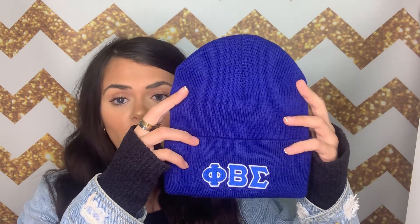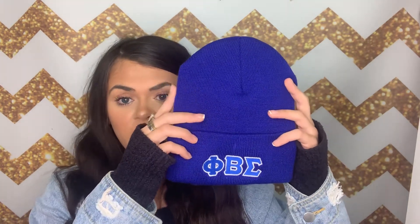It's just a perfect everyday beanie that you could use to add as a statement piece to any outfit, keep your head warm, or just cover up that you're having a bad hair day. So just a really great everyday beanie.